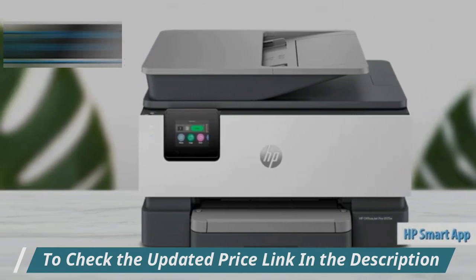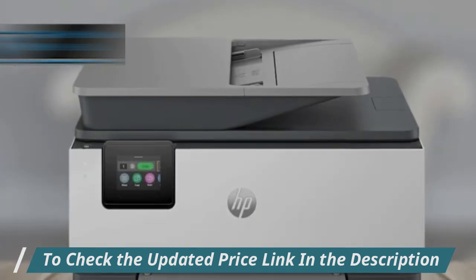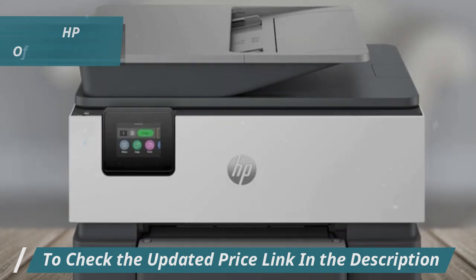The HP app makes it even easier to print, scan, or fax directly from your smartphone. Imagine sending a print job from your couch without needing to move. It's convenience at your fingertips.